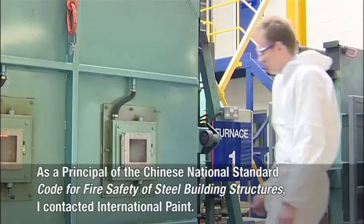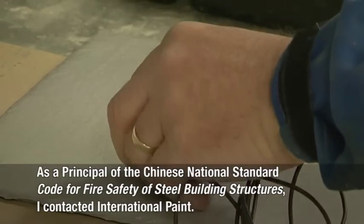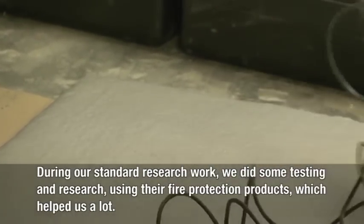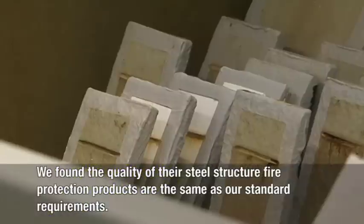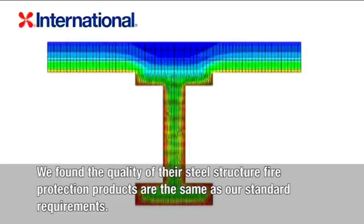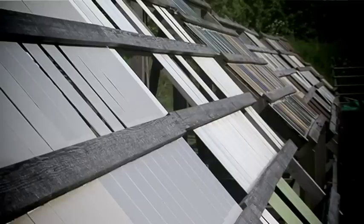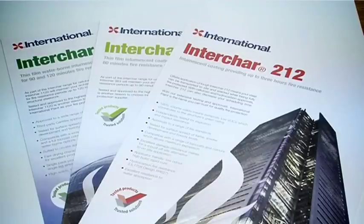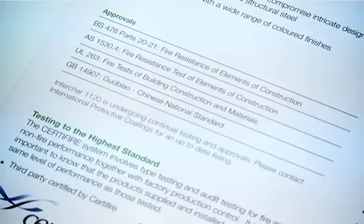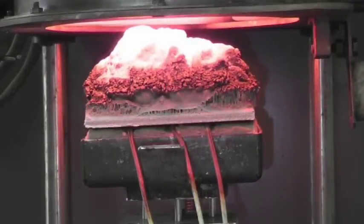Our goal is to ensure that all of our Interchar products are independently tested and certified. This involves type testing and audit testing for fire and non-fire performance, together with factory production control. International Paint works closely with their clients to ensure that a product is fit for purpose, not only in terms of fire resistance, but also in terms of testing and assessment, together with independent third-party certification.